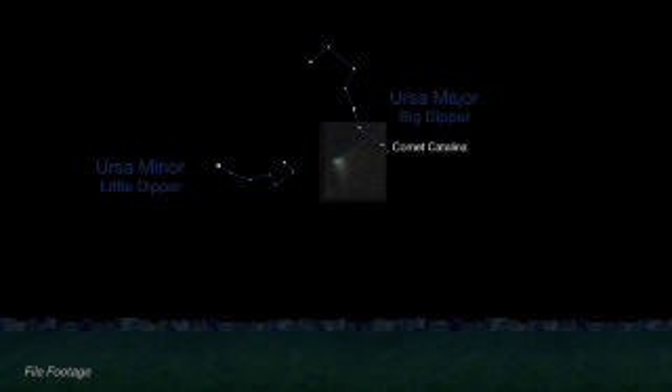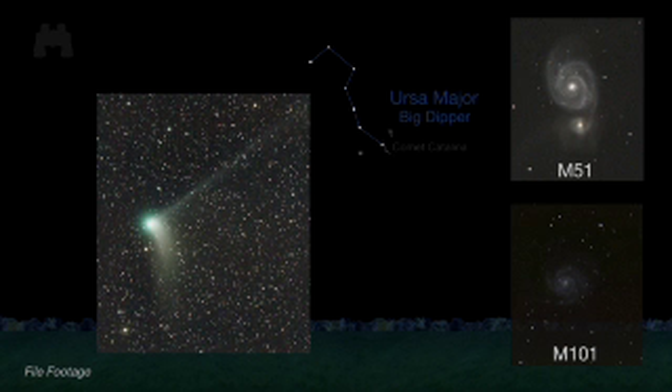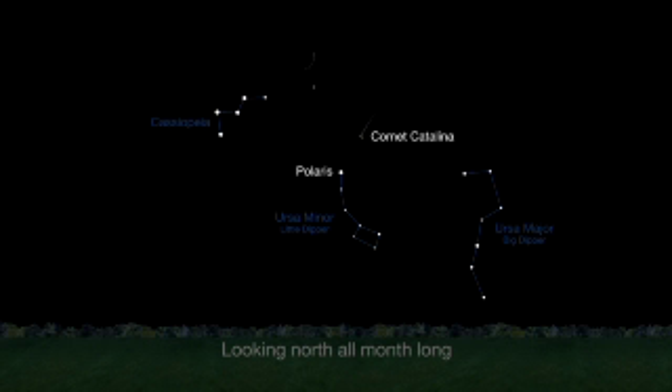Last month, Comet Catalina's curved dust tail and straight ion tail were visible in binoculars and telescopes near two galaxies close to the handle of the Big Dipper. Early this month, the comet nears Polaris, the North Star, and should be visible all month long for northern hemisphere observers. It passes the faint spiral galaxy IC 342 and a pretty planetary nebula named NGC 1501 between February 10th and the 29th. For binocular viewers, the magnitude 6 comet pairs up with a pretty string of stars known as Kemble's Cascade on February 24th.